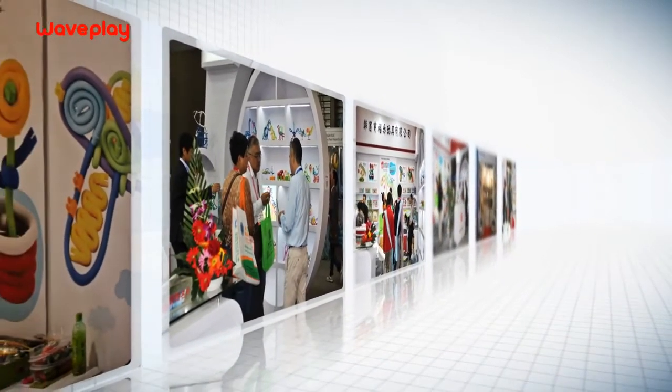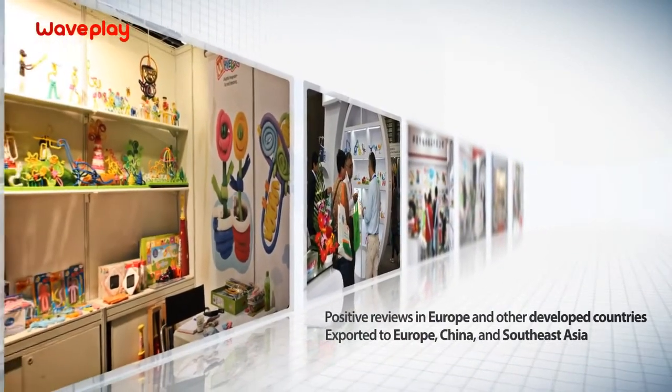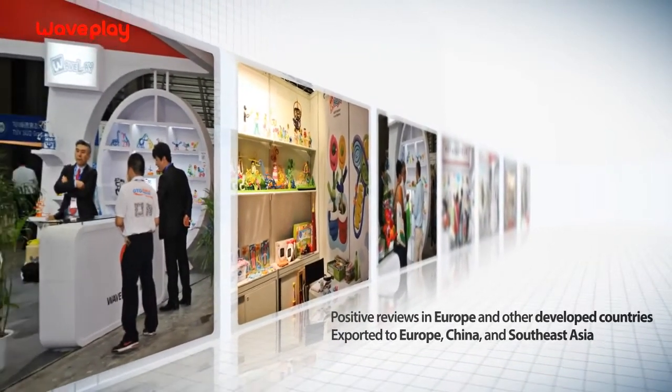Wavelay has received great reviews for its creative value at many international conventions, especially in Europe. It is now being exported to Europe, China and Southeast Asia, where it is greatly sought after as an educational toy.